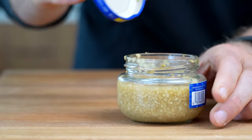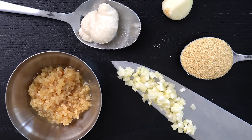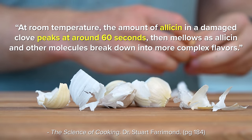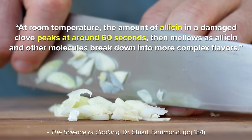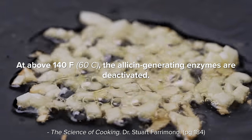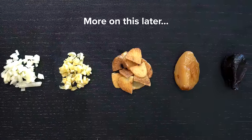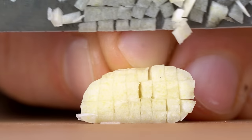Before you run out to buy jarred garlic or make a batch of garlic paste, the flavor of fresh garlic is fleeting due to two variables: temperature and time. According to the science of cooking, at room temperature the amount of allicin in a damaged clove peaks at around 60 seconds and then mellows as the allicin and other molecules break down into more complex flavors. And at above 140°F (60°C), the allicin-generating enzymes are completely deactivated. So garlic you chopped yesterday will taste less garlicky than a clove chopped a minute ago, and a cooked garlic clove will taste very different than a raw one.